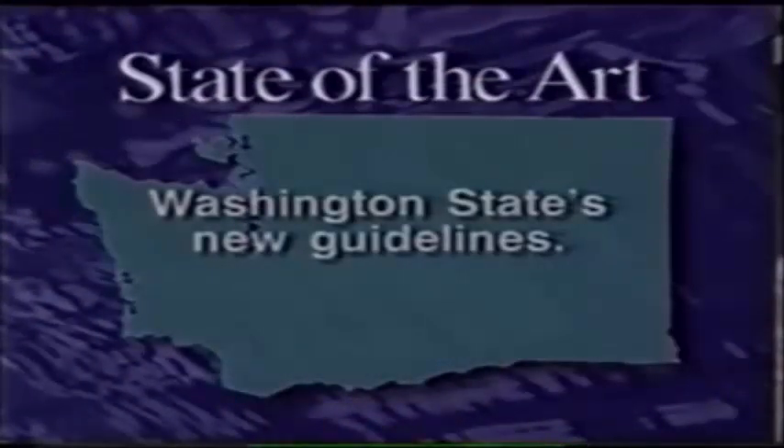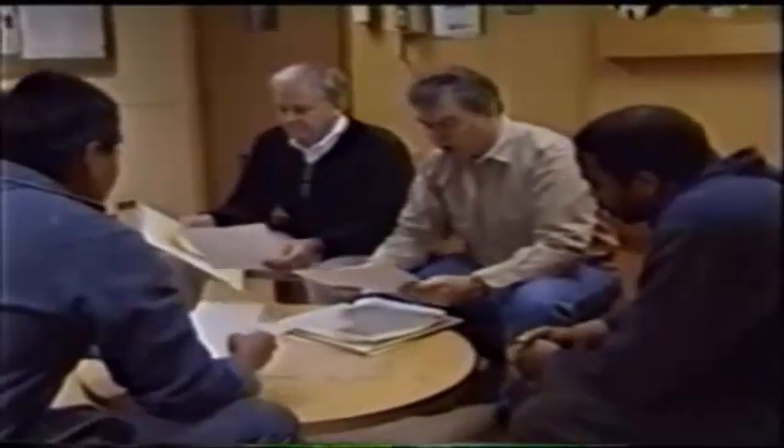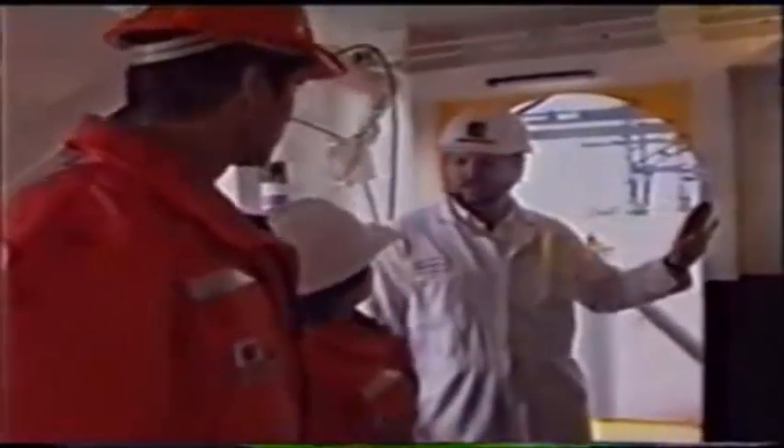You'll see and hear the state of the art in marine safety, including Washington State's new bunkering guidelines. Maritime safety is a people process — virtually every marine accident or oil spill is the result of human error. Since the enactment of the Oil Pollution Act of 1990, there has been tremendous consciousness on the part of regulators and mariners that we will no longer tolerate oil going into our environment.